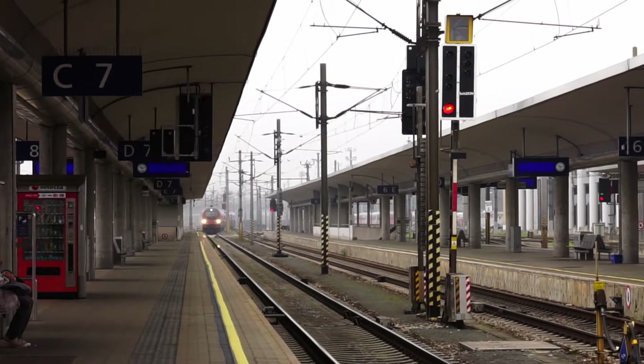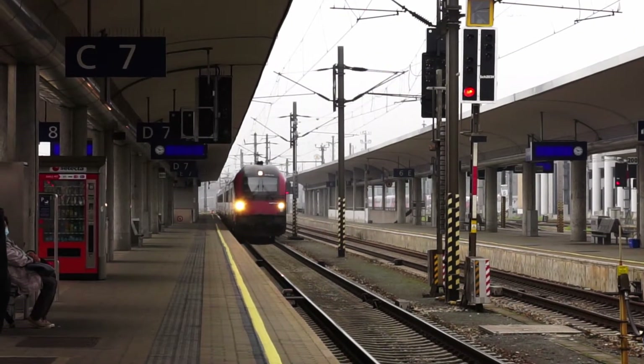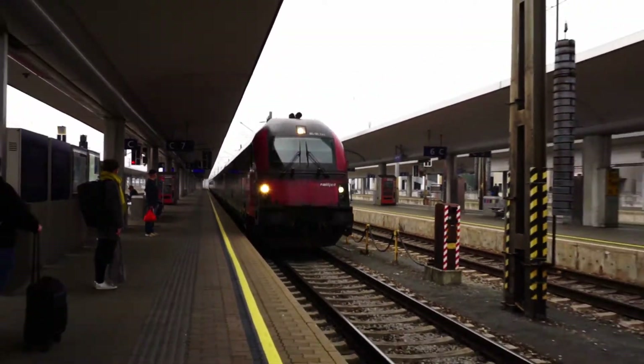Hello and welcome to a new episode of the European Traveler. In this episode I want to take you with me on a journey to hunt the new hydrogen train of the Austrian Railways, also known as ÖBB.